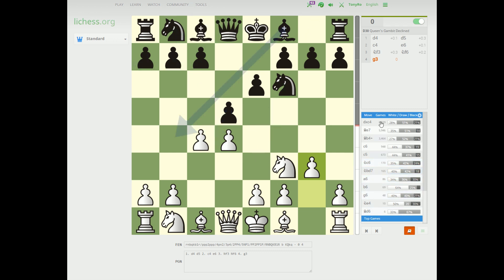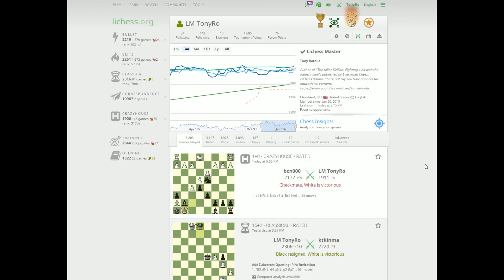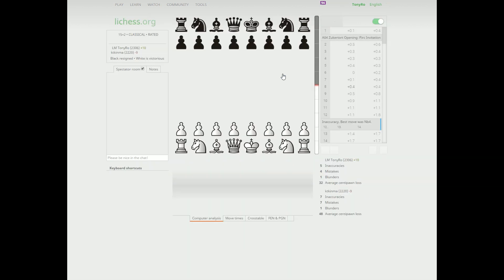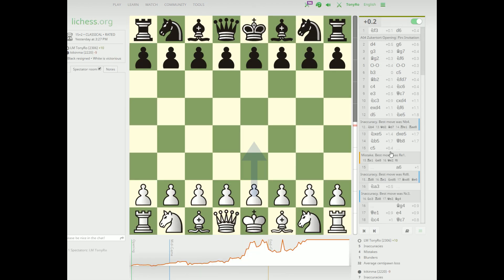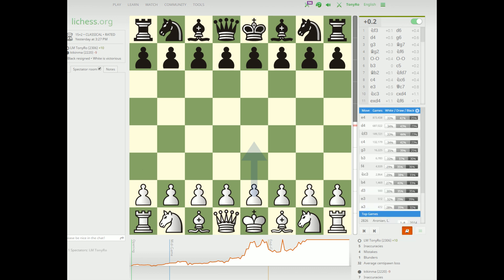You can reach the Opening Explorer in a couple of different ways. You can open up an analysis board from Tools > Analysis and simply click on the Opening Explorer. You can also — which a lot of times might be a little bit more useful — right after a game finishes, click on the analysis board directly from your game. It loads your game as usual with computer analysis if you have it, and then you just click on this little book icon down here.